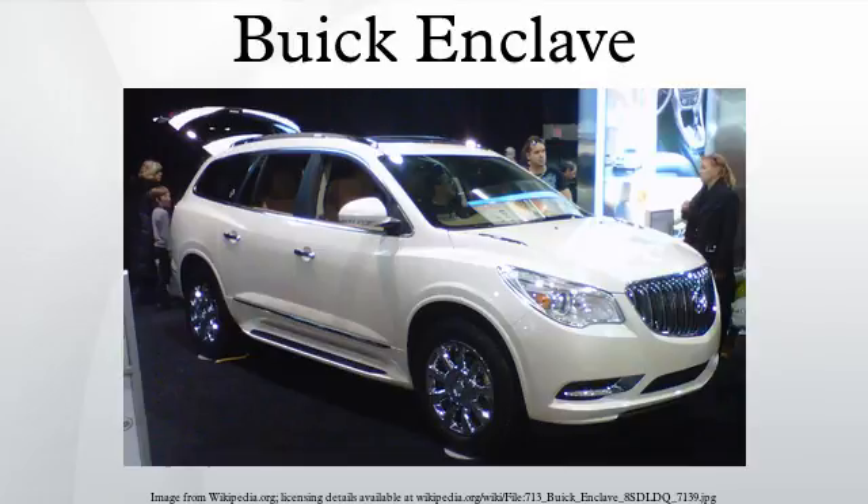The Lambda vehicles are built at GM's Delta Township assembly plant near Lansing, Michigan, and production of the Enclave commenced on April 11, 2007, with the first vehicles reaching certain dealers by the end of the month. The Enclave debuted with a starting price of $32,790.